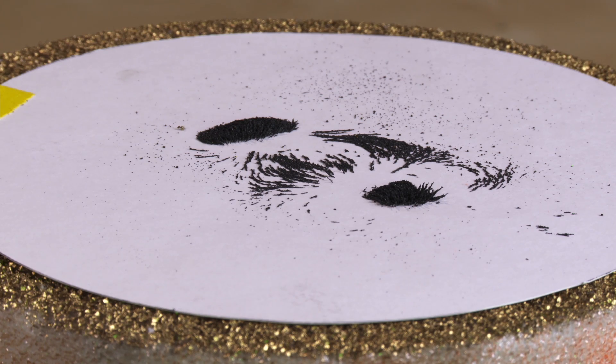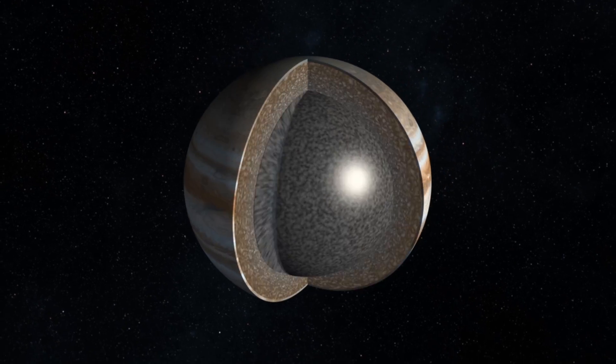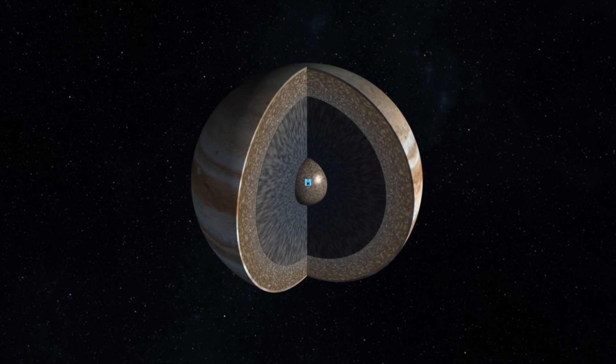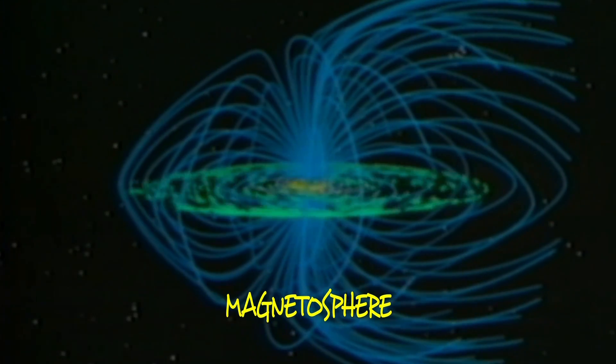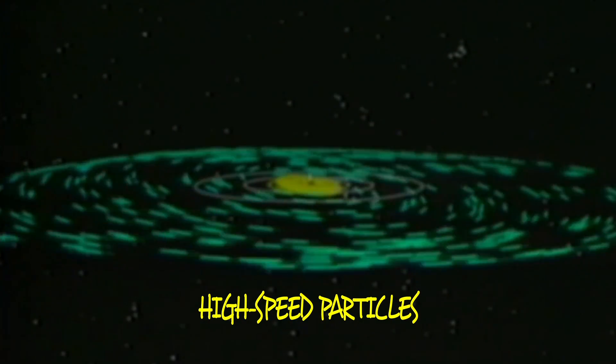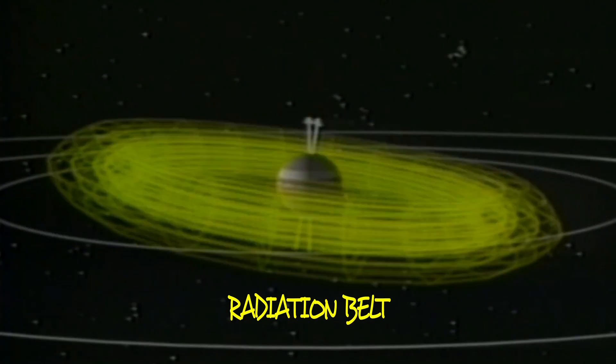But Jupiter doesn't have a magnet inside. Instead, it probably has a core made of hydrogen squeezed down to such high pressure that it acts like a metal. And when it churns and swirls, it produces this super strong magnetic field that draws particles from the sun at such high speeds that they produce the radiation equivalent of 100 million X-rays.